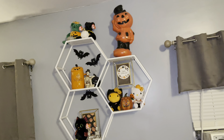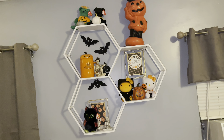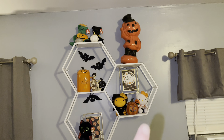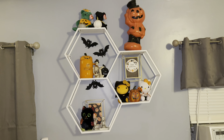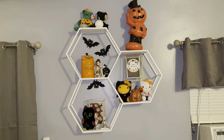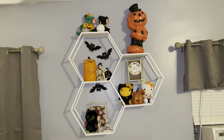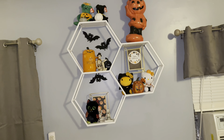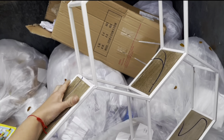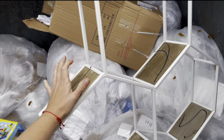If you don't know me, I love Halloween, so Halloween is splashed all around my house at all times of the year. I found this cool little honeycomb shelving thing from Burlington — it was a metal color, but my husband spray painted it white. I just have a whole bunch of cute little trinkets on it.